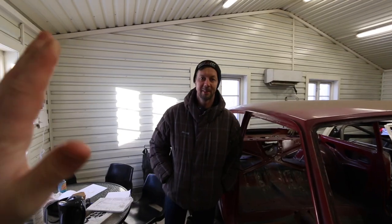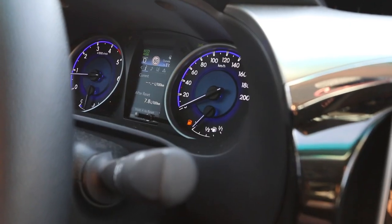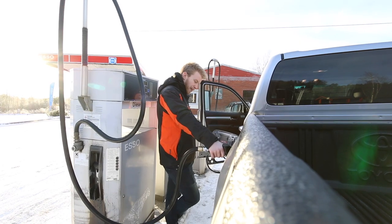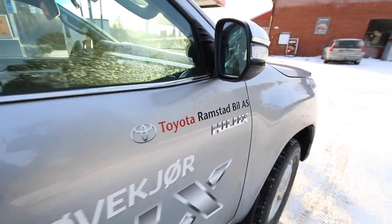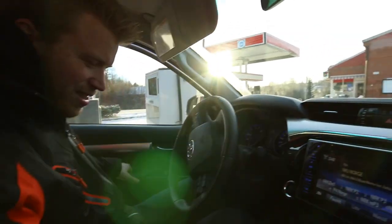Bye-bye, car. See you soon. See you guys. See you on Friday. Bye-bye! The car is now delivered to Lindru to make the roll cage. Now it's time to drive back home and wait until Friday to see the result. Can't wait. Let's roll!